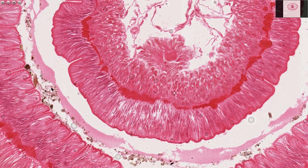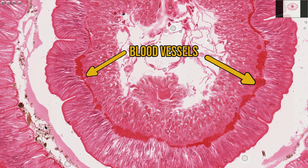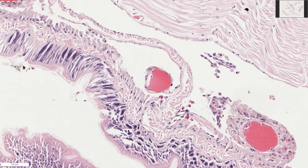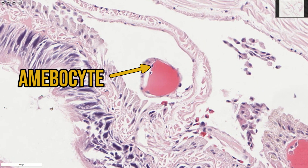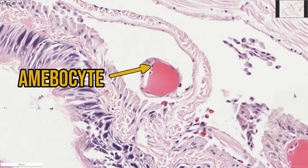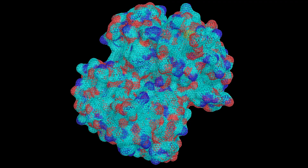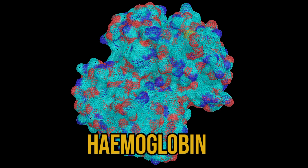The blood vessels in earthworms are not lined by endothelium. Instead, the blood has direct contact with the contractile cells that form the vessel wall, known as the myoepithelium. Sometimes cells known as amoebocytes will attach to the vessel wall — some scientists have argued that these are the precursors of endothelial cells in vertebrates. You can see that the blood in earthworms is red, just like ours, because they use the same oxygen-carrying molecule: haemoglobin.